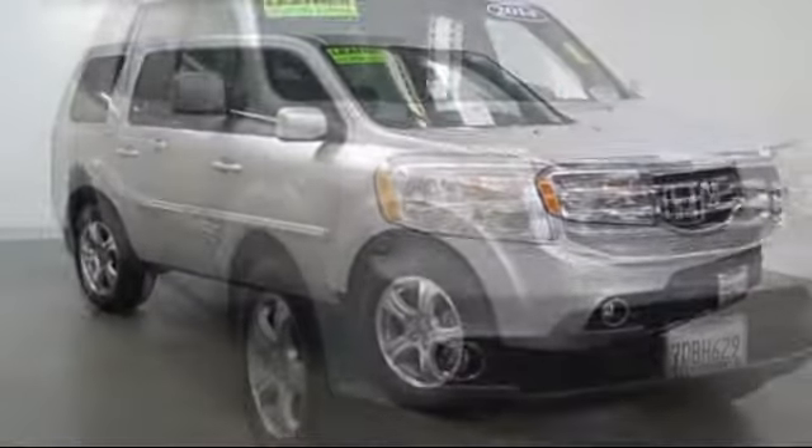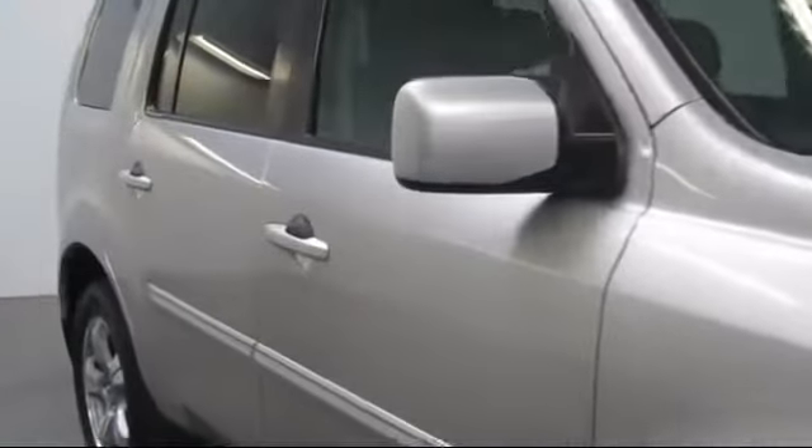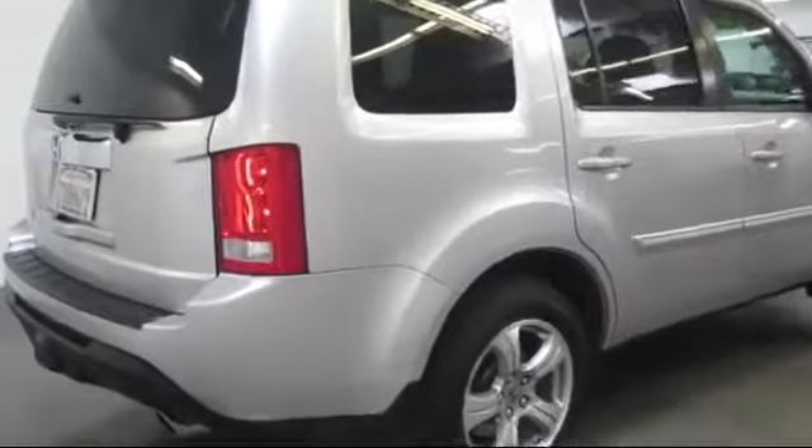alloy wheels, steering wheel controls, keyless entry, XM satellite radio, heated front seats, third row seating, moonroof, and air conditioning.